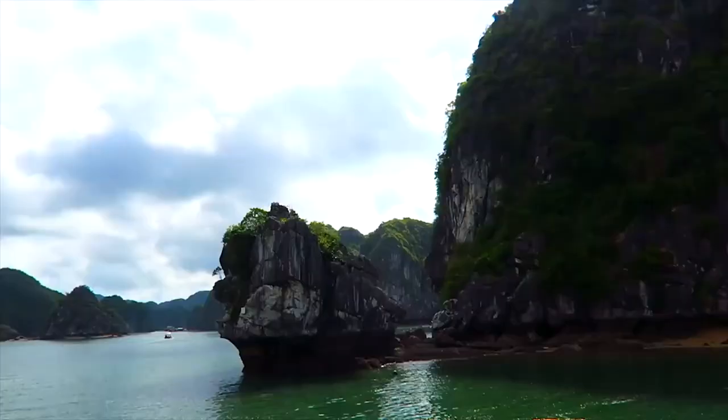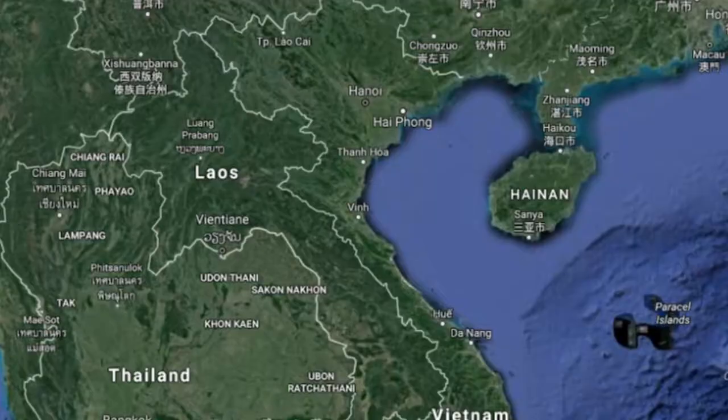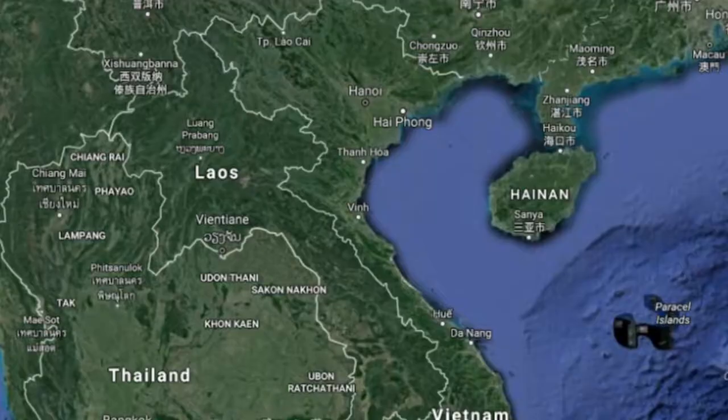Where can you go in Vietnam? Well, most people travel from Hanoi in the north to Ho Chi Minh City in the south, or back the other way. That follows the coastline, and along it there are all sorts of places to see like Hue and Nha Trang. People often also go north to Sapa, to the mountains and rice fields.